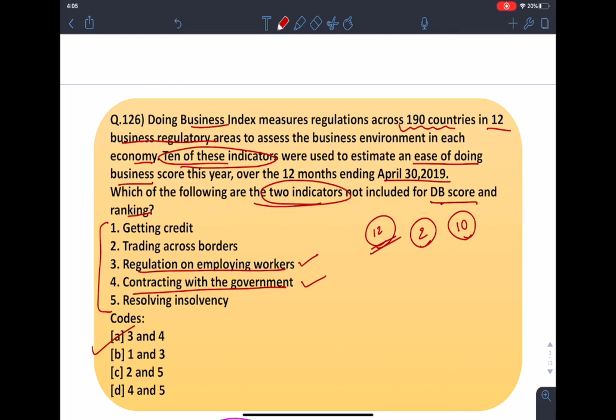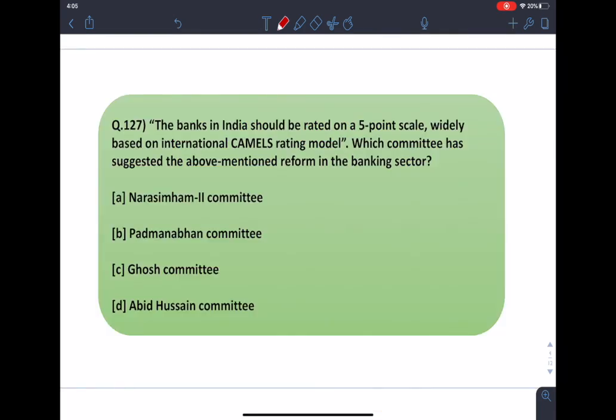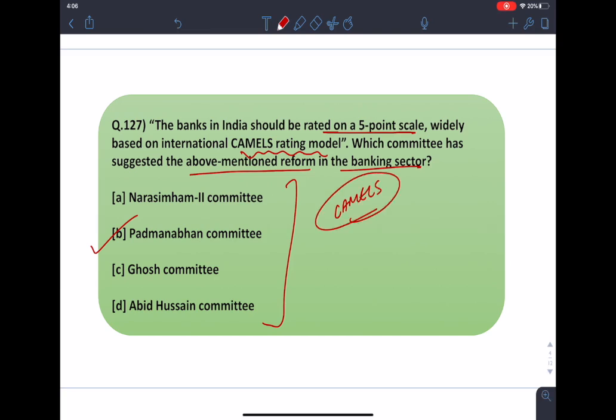Moving on to the next question: the banks in India should be rated on a 5-point scale widely based on the international CAMELS rating model. Which committee has suggested the above-mentioned reform in the banking sector? The answer to this question is option B, that is the Padmanabhan Committee. In the next slide, we will see the major recommendations brought by these four committees and what the CAMELS rating model is.